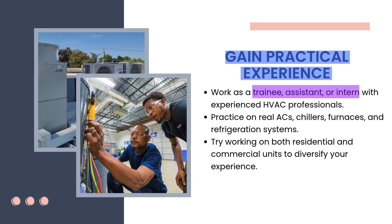Gain practical experience by working as a trainee, assistant, or intern with experienced HVAC professionals. You'll observe how they diagnose issues, install systems, and handle tools — it's one of the best ways to build real confidence. Practice on real ACs, chillers, furnaces, and refrigeration systems. Don't just stick to theory; get your hands on actual equipment. The more you practice with different systems, the better you'll understand how they work in real-world conditions. Try working on both residential and commercial units to diversify your experience, as learning both gives you a broader skill set and more job opportunities.